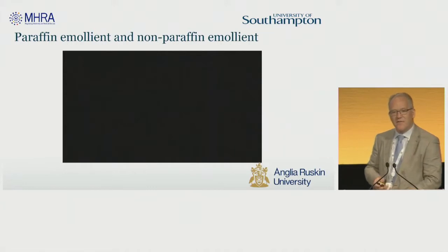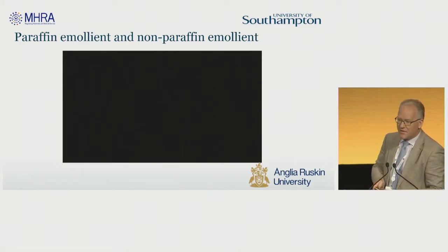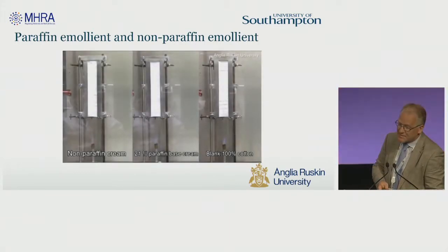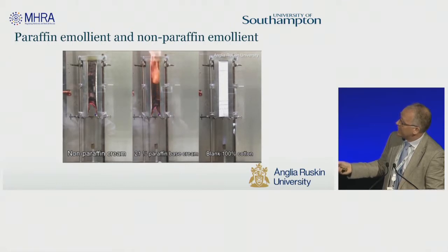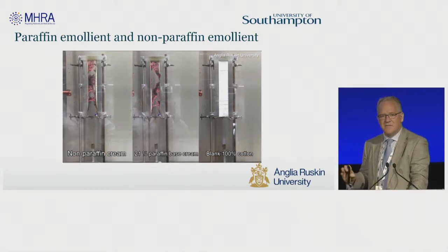We also asked for further evidence. We heard that some organisations were asking people to avoid use of paraffin emollients, so we asked Anglia Ruskin University, who have a forensic lab, to undertake some further fire tests. They compared a non-paraffin cream with paraffin cream and blank cotton. You can see very rapidly fire taking hold in the dried-on emollient as compared to the blank cotton where the flame is still yet to ignite. Strikingly, there didn't seem to be a definite rule of thumb that by just avoiding paraffin emollients you removed the risk.